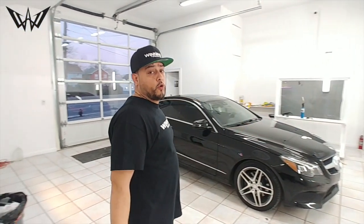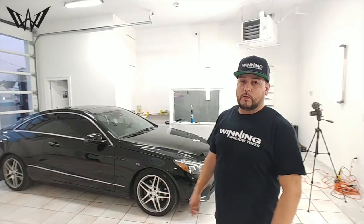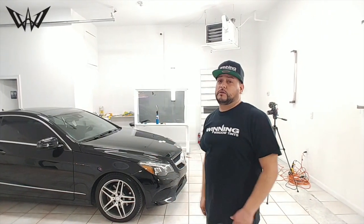Here it is — we just finished tinting this beautiful Mercedes-Benz coupe in our 20% carbon. We do a lot of these cars, we specialize in these cars. Most people can't even tint these cars — those back windows, they roll down but the door don't open. So you want to come to Winning and get these cars done, just don't trust anybody.